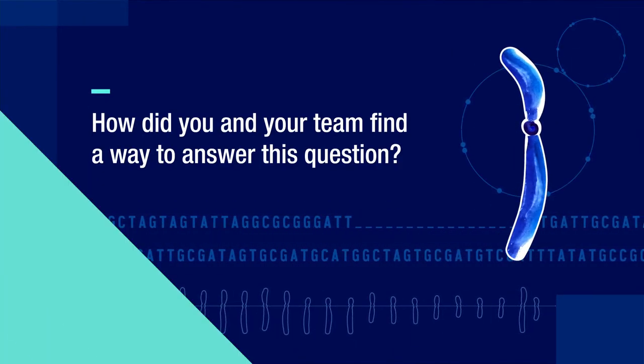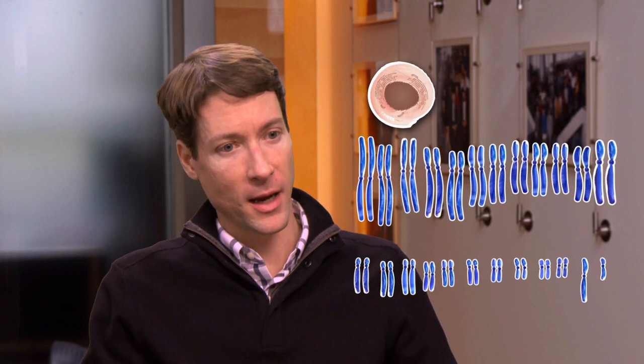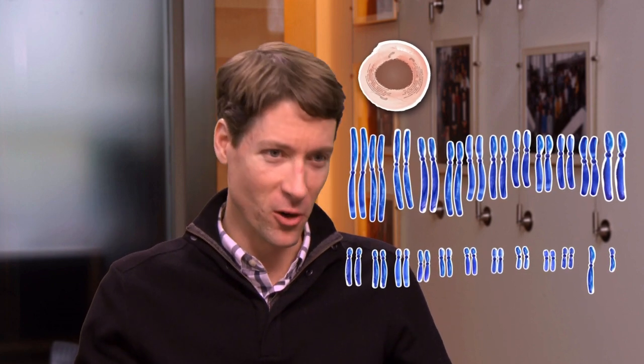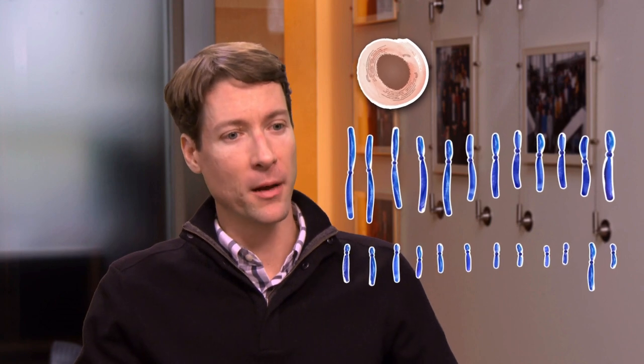The technique we used was very simple: collect as much of this long-read data as we could for a single cell line of interest. We chose a very unique cell line that has two copies of every chromosome just like a normal cell, but each of those copies is identical to one another. Rather than having to resolve the genomes of two different versions, we only had a single version to worry about.